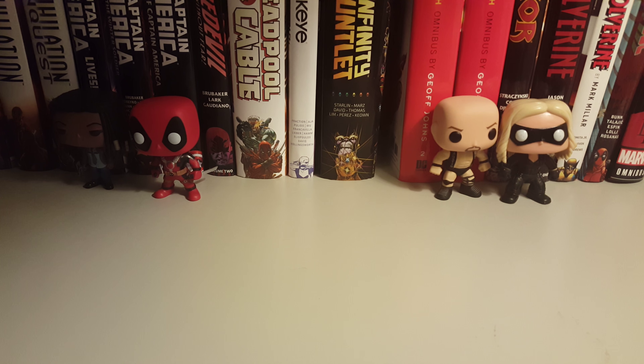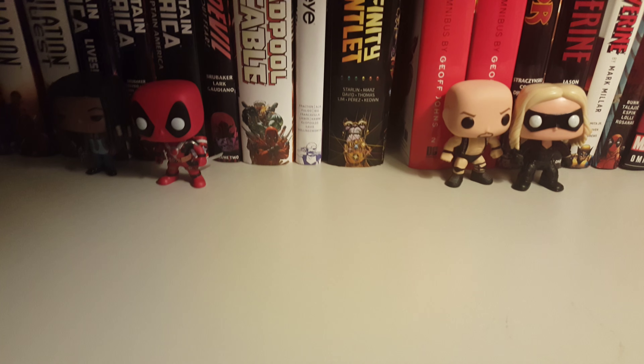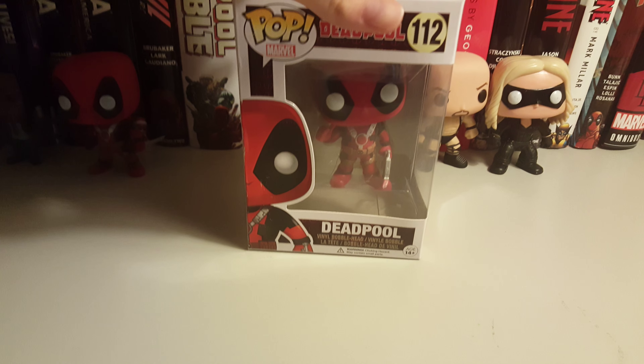How's it going guys? Today I want to do a quick showing of the stuff that I just recently got over the past week. Let's get straight into it. The first thing I got is another Deadpool Pop figure.